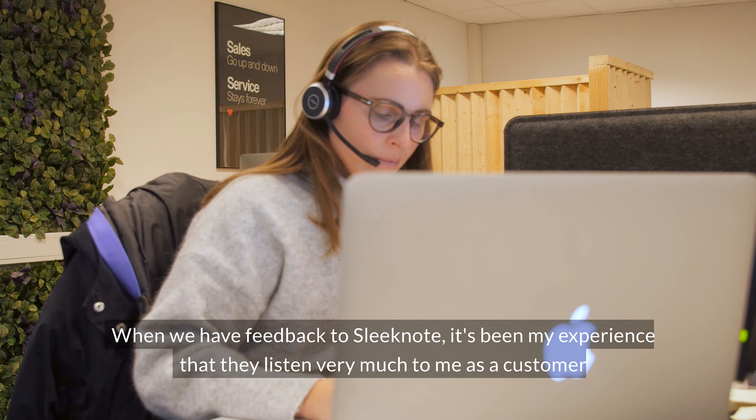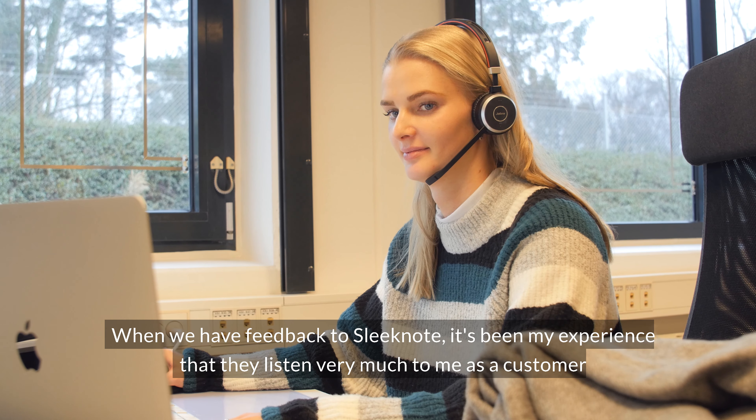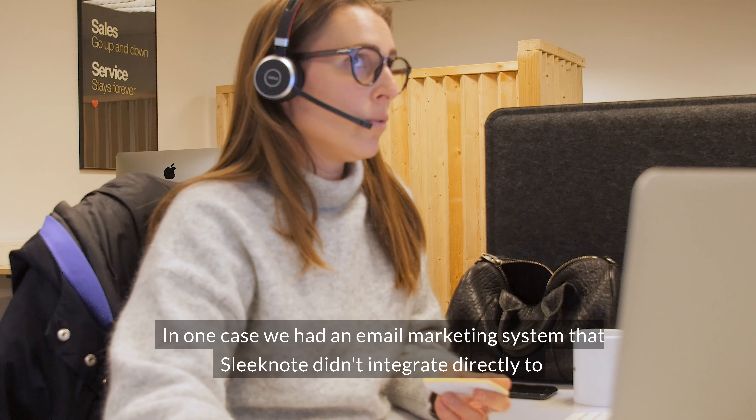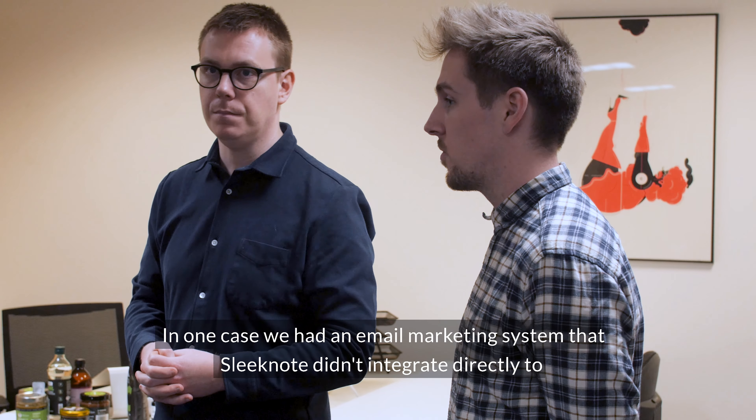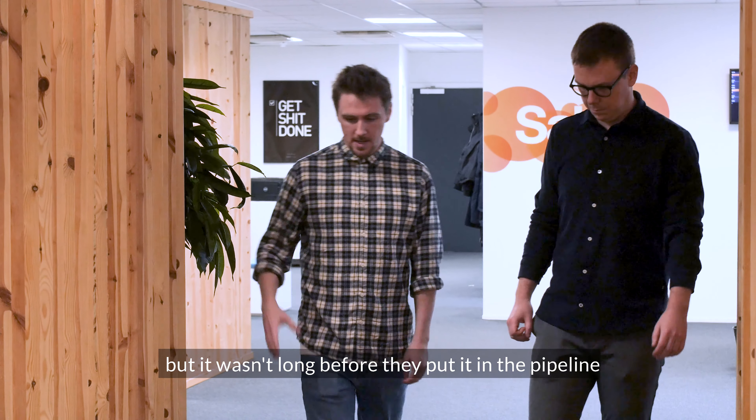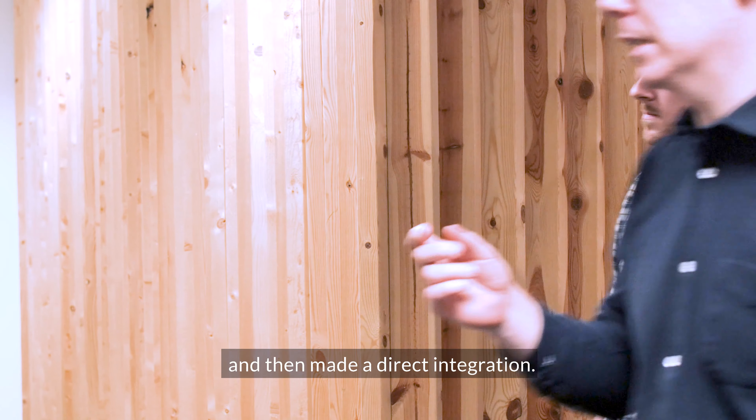When we have feedback for Sleeknode, it's been my experience that they listen very much to me as a customer. In one case we had an email marketing system that Sleeknode didn't integrate with directly, but it wasn't long before they put it in the pipeline and made a direct integration.